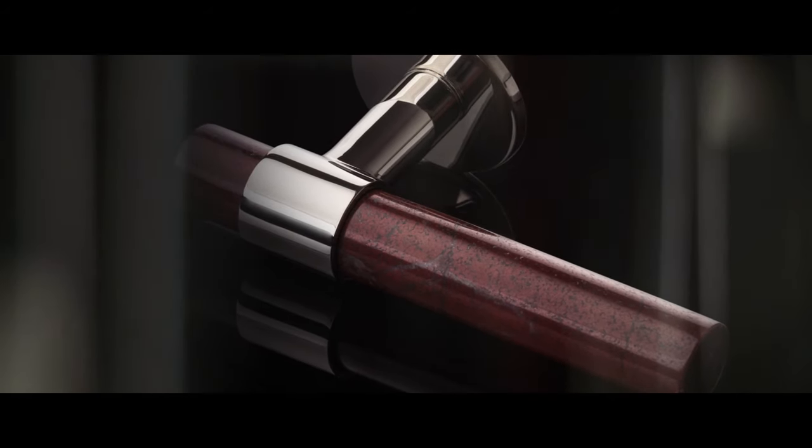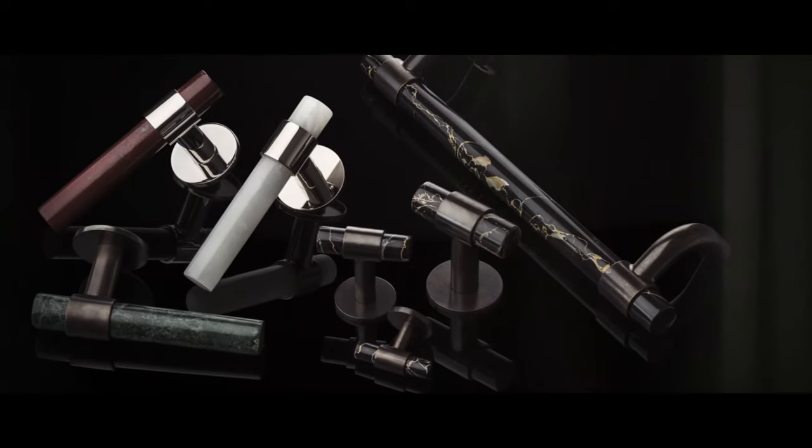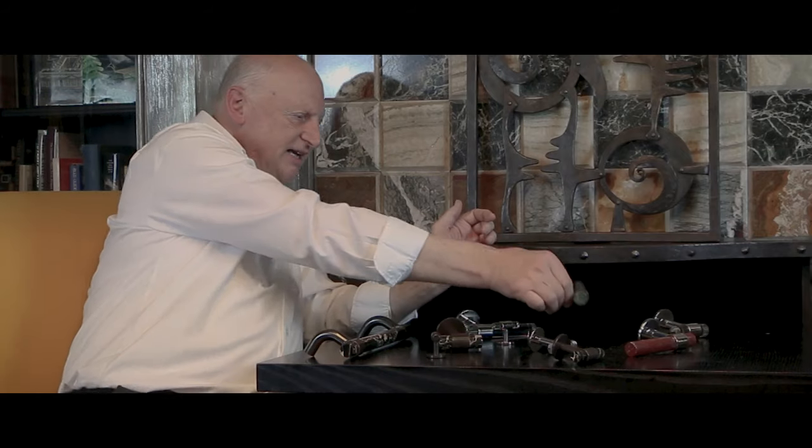What we wanted to do is introduce a different element into that element of touching and architecture. We thought about glass, we thought about stone, but there are many technical reasons why stone or glass hasn't been used. Teaming up with Joseph Giles, we've actually found ways to overcome those technical problems and introduce the material into your hand, which is much nicer to touch than just metal. There's such beauty in such a natural material, and no one piece is exactly the same.